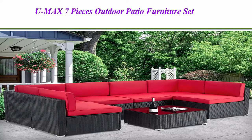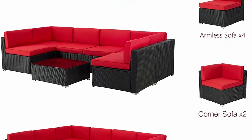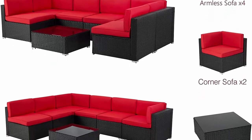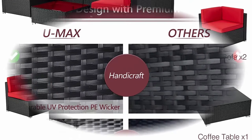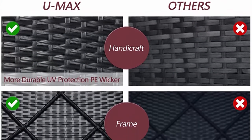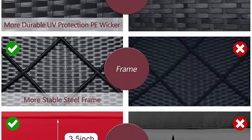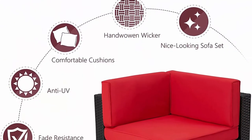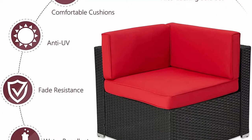Top 1: UMAX 7 Pieces Outdoor Patio Furniture Set, All-Weather Black PE Red Tan Wicker Sofa Set, Sectional Furniture Conversation Set with Red Cushions and Coffee Table for Porch, Garden, and Poolside. The set comes with 2 corner sofas, 4 armless sofas, 1 table with tempered glass top, and thicker cushions. You can change the position and combination of corner chairs, armless chairs, and coffee table based on your need.